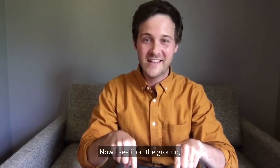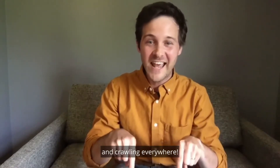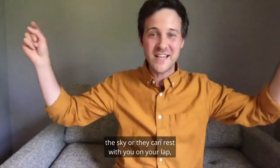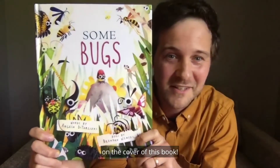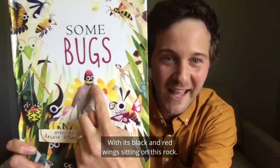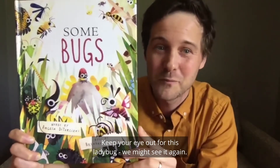There they are. I see it on the ground, on the ground, on the ground — now it's crawling on the ground and crawling everywhere. Feel free to let your ladybugs fly off into the sky, or they can rest on your lap. I think one of those ladybugs landed on the cover of this book. Can you find it? There's a ladybug with its black and red wings sitting on this rock. Keep your eye out for this ladybug — we might see it again.